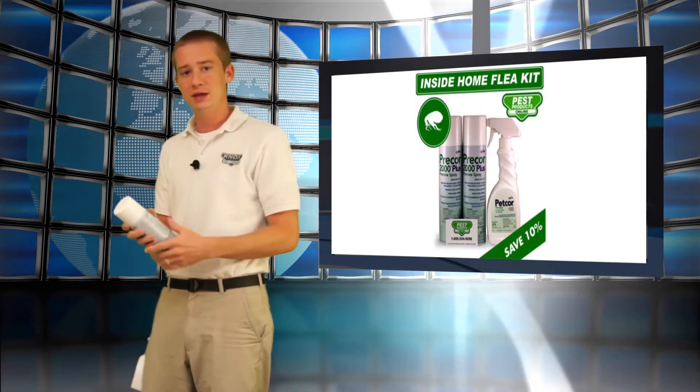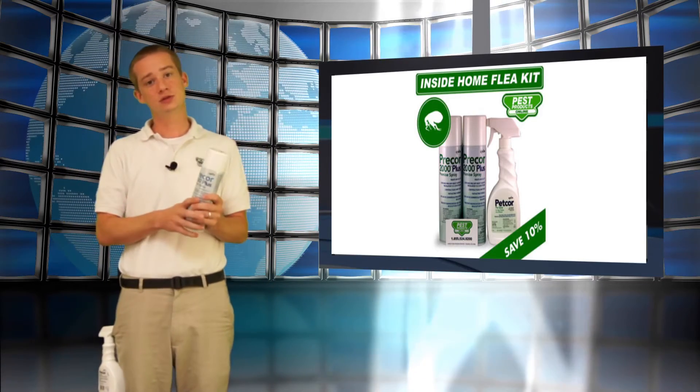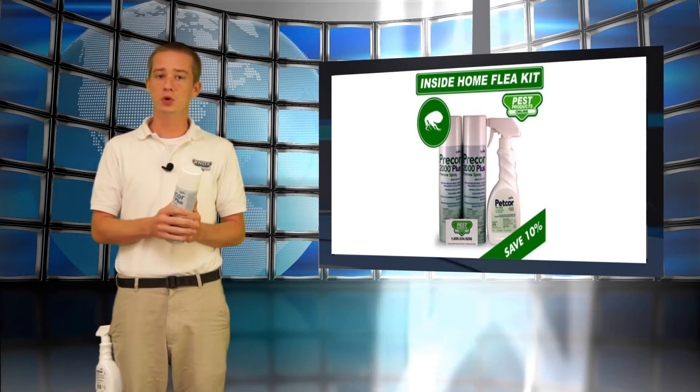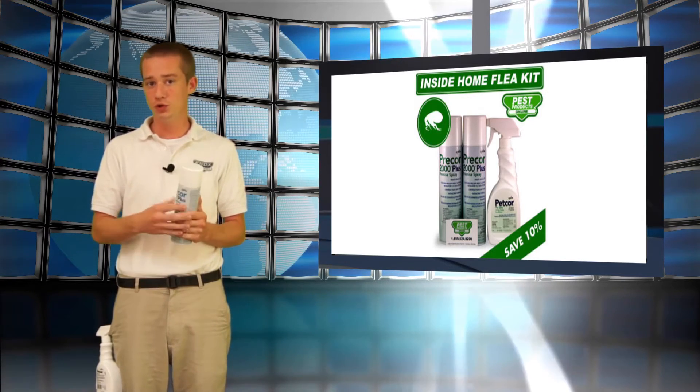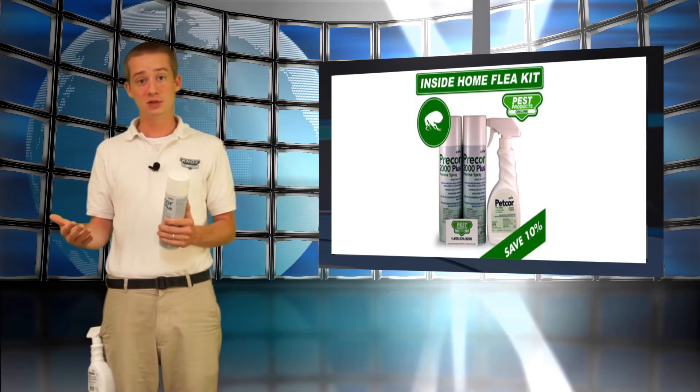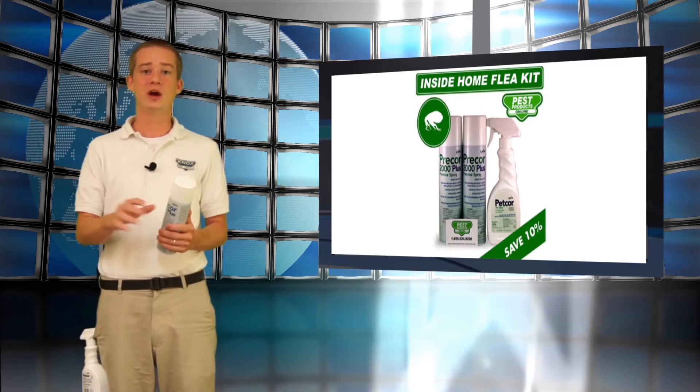So why does this kit come with two cans? That's so that you can treat once, and in ten days treat again. It's also important to note that you want to vacuum before you treat, as well as every day in between the treatments, as this will help suck up some of the adults as well as the eggs, and make your life much easier.